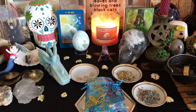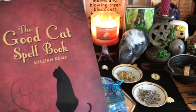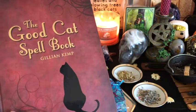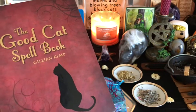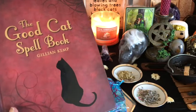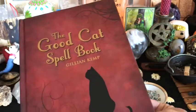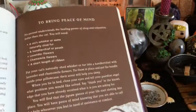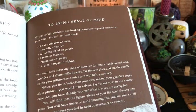Hey guys, this is Tara with Kittens, Weights, and Tarot, and today I'm bringing you another DIY spell from The Good Cat Spellbook by Jillian Kemp. I don't believe I've actually ever posted a video on here from one of these spells, but I know that I do use Llewellyn's Spell-A-Day Almanac. But I believe that this book has a lot of really fun spells, especially because all the spells incorporate your feline, so those of you with cats. This particular spell I want to share with you today is called the To Bring Peace of Mind Spell.